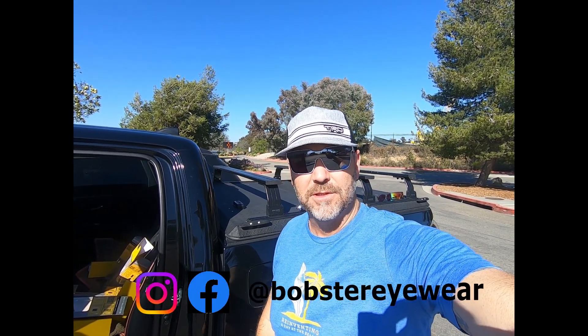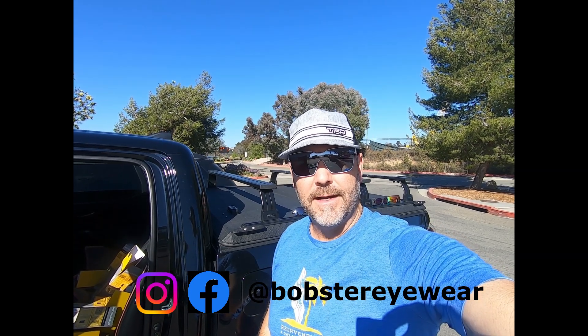Hey everybody, welcome back to the channel. This is Patrick again at Bobster Eyewear. Today it's Friday — we're out at Miramar Lake and we're gonna do some laps on the beach cruiser and show off some of the eyewear that we got.